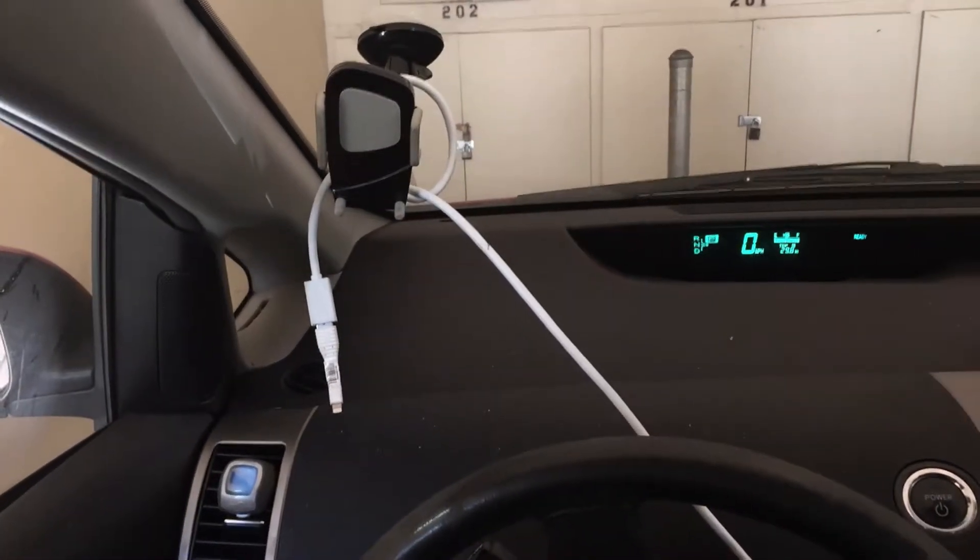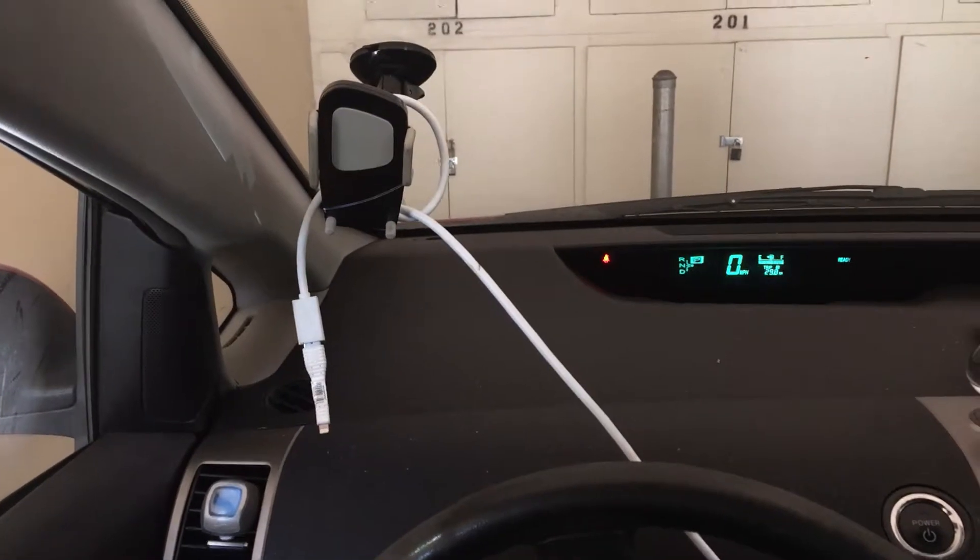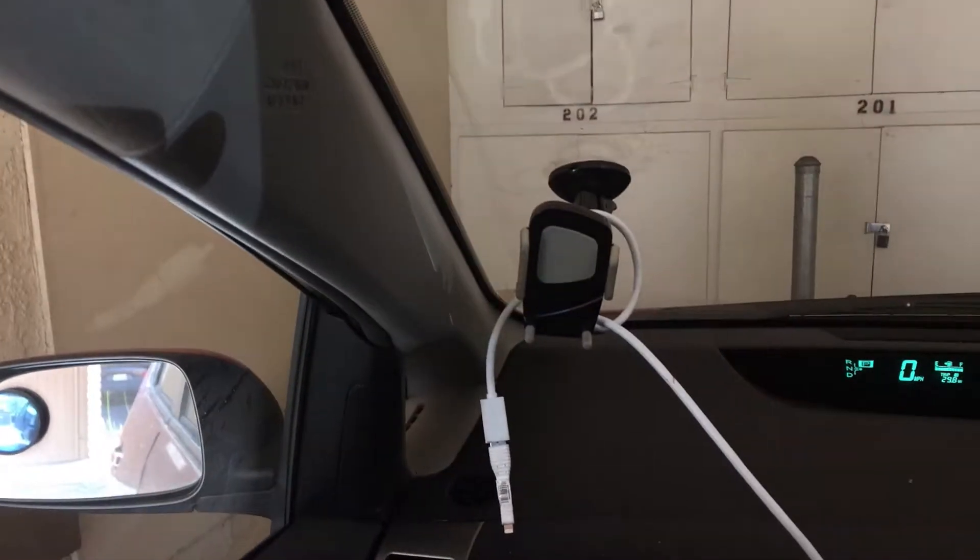To be successful on Uber, you need to have a mounting thing for your phone so you can use it to drive around.